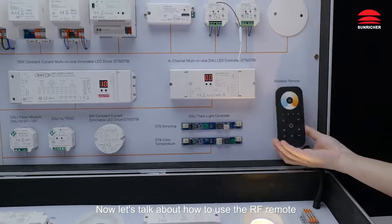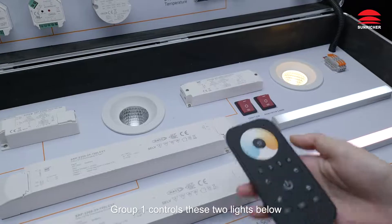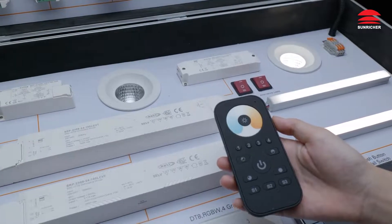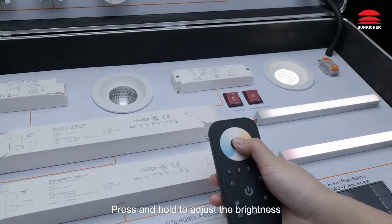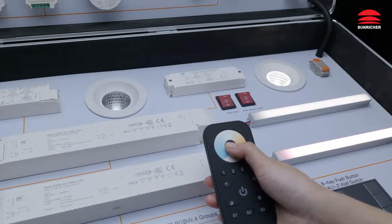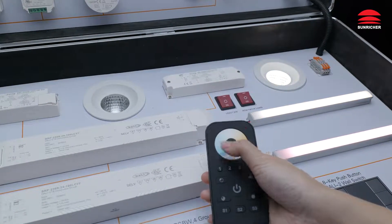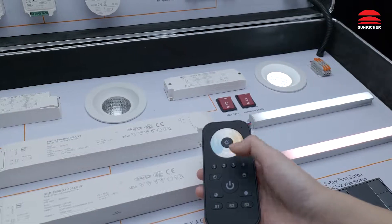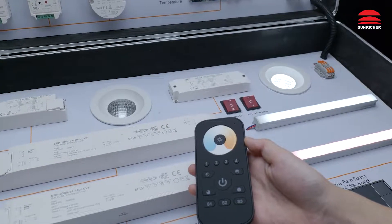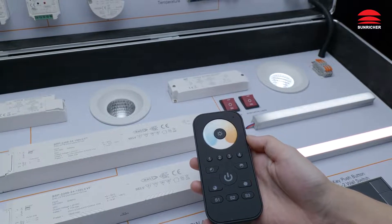Now let's talk about how to use the RF remote. It has been paired with the RF to Dolly module. Group 1 controls these two lights below. Off. On. Press and hold to adjust brightness — brightness decrease, brightness increase. Color temperature: warm white, cold white. 25% brightness, 50% brightness, max brightness. Scenes: Scene 1, Scene 2, Scene 3.